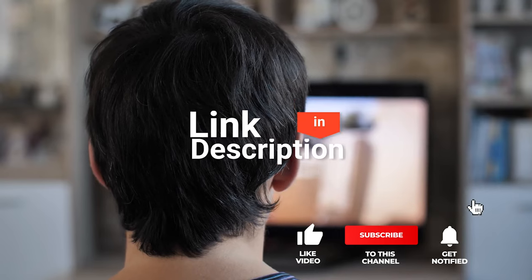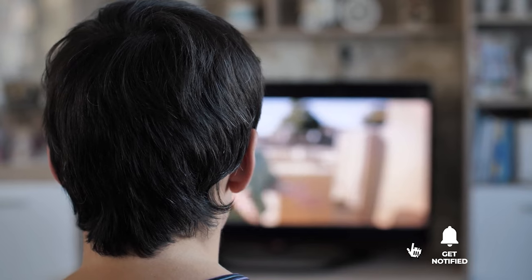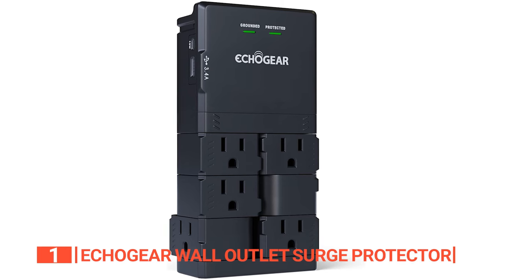Before we reveal number one, be sure to check out the description below for the newest deals on each of these items, and subscribe if you want to stay up to date on the best products on the market. Finally, the best wall charger and surge protector is the Echo Gear Wall Outlet Surge Protector.